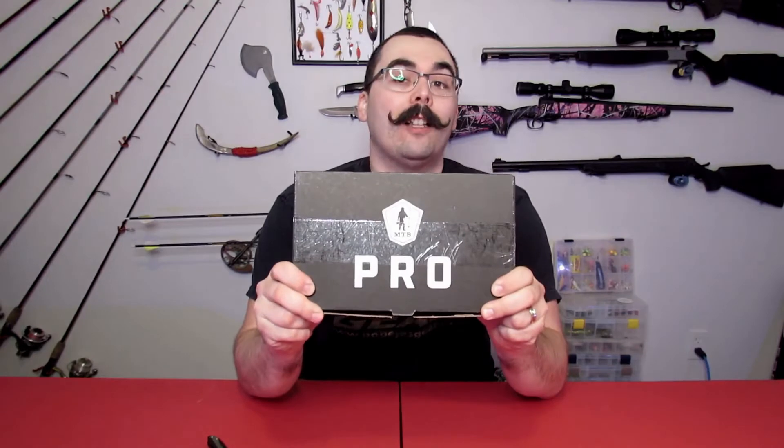Hey everybody, Adam here for True North Wilds with the unboxing of March's Mystery Tackle Box Pro Walleye's Species Specific Box. That's a bit of a mouthful to say, but there it is.